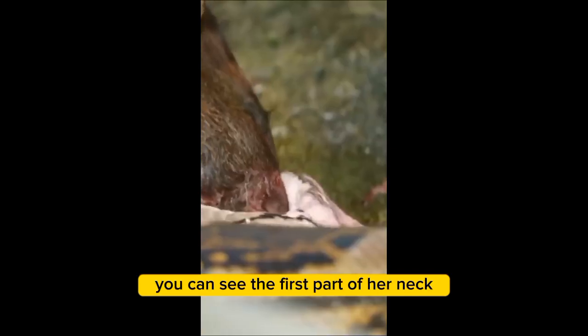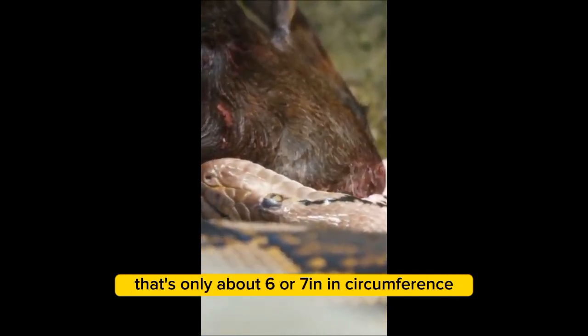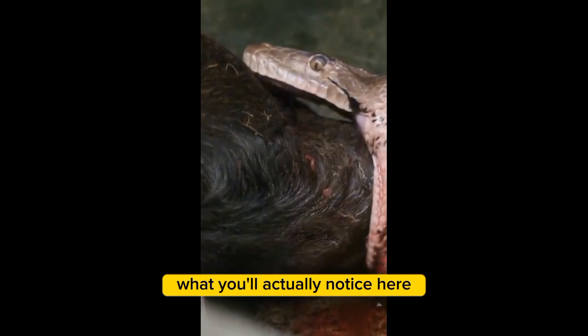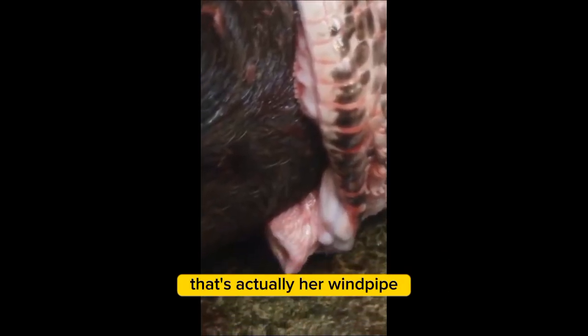Now that she's grabbed a hold of that head, you can see the first part of her neck — that's only about six or seven inches in circumference. That is now going to extend to over 50 inches to get around the chest of that pig. You might also notice a little bit of pink tissue sticking out of the bottom of her jaw — that's actually her windpipe.